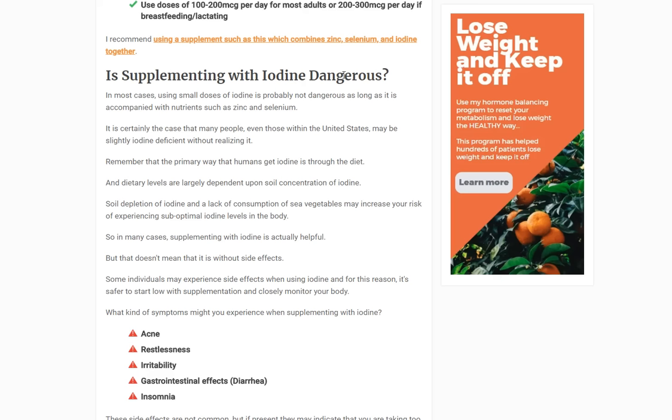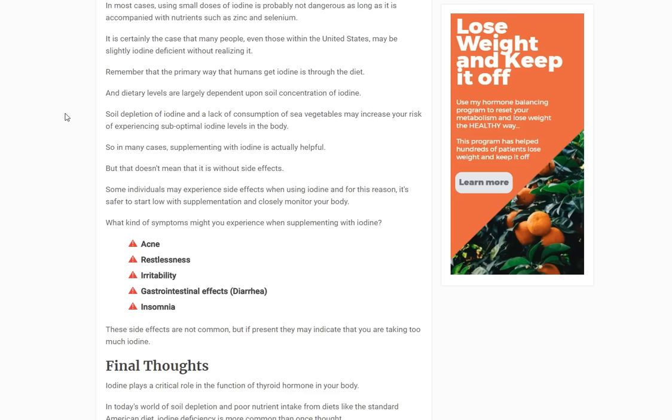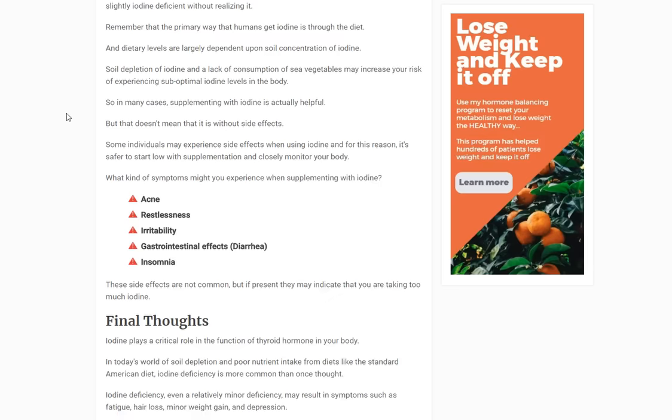We never want to look at just one nutrient in isolation — when you consume foods, you're consuming much more than a single nutrient. Some symptoms that you may be taking too much iodine include acne, restlessness, irritability, and gastrointestinal effects such as diarrhea and insomnia. That may mean you're taking too much too quickly, or not taking it in combination with zinc and selenium.